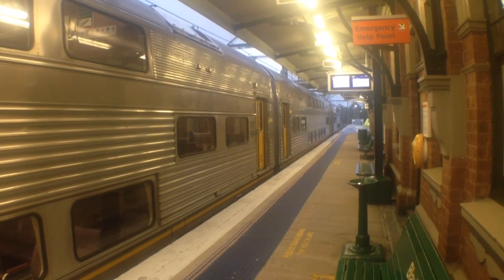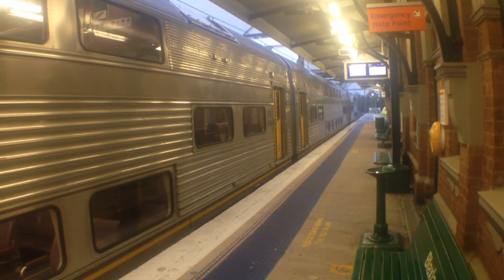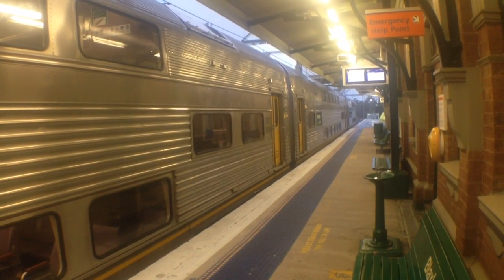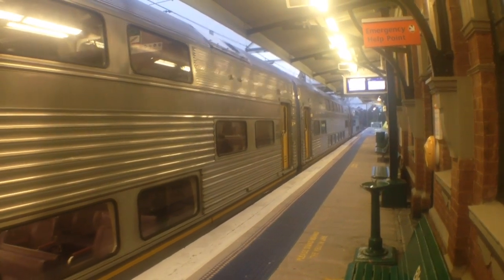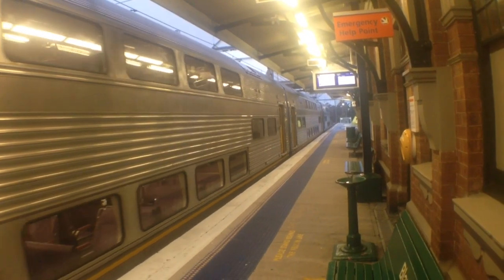Hey guys, it's Phil here from STV Sydney Trains Vlogs. I'm here at Blacksland as requested by Sam Tibb and Miniminers. Here we've got V1 departing platform number 1 — Central Sydney Terminal Service, well in fact it's terminating at Blacktown, but there are connecting buses for Central.